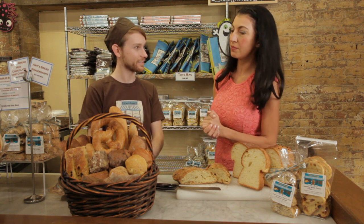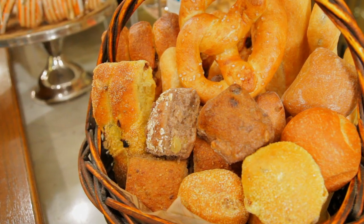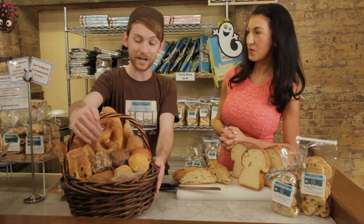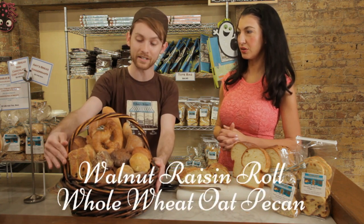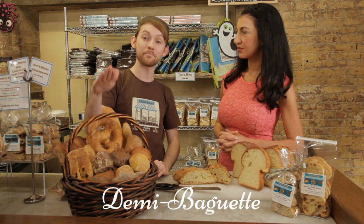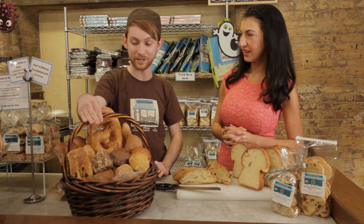Tell us some information about some of the breads you offer. Absolutely, this little basket here contains a lot of our favorites. Down here we have our semolina raisin fennel roll, which is our signature bread here. We have some nuttier rolls — our walnut raisin and our hoi oak pecan. Very nice, kind of sweet with a little crunch to the texture. We have our demi baguette back here — a typical French baguette that rivals any French baguette you'll ever have. Very very tasty.